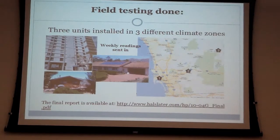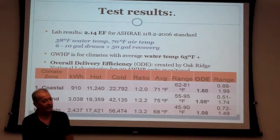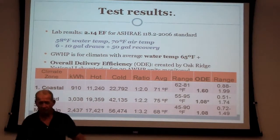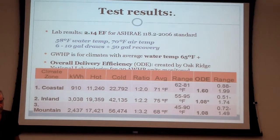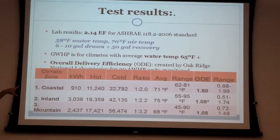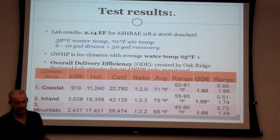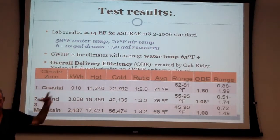We ran it for a year and had residents send in weekly readings on water use, energy use, and more. In the laboratory, just off-the-shelf prototype parts gave us a 2.14 energy factor — 214%. With some optimization, the university projects we can get that up to 4.0. In the home test, we actually exceeded the in-home test standard for air-to-water heat pumps with an overall delivery efficiency of about 1.38, compared to their 1.37 — so we beat them by just a little bit.